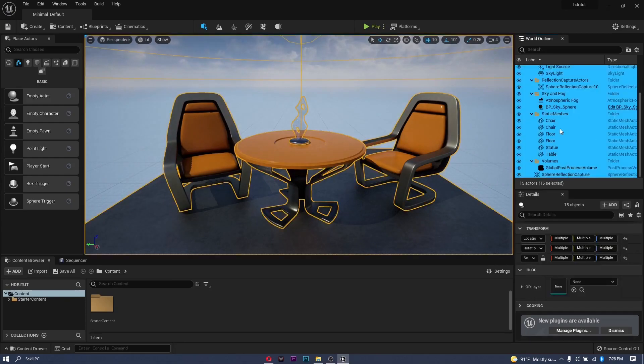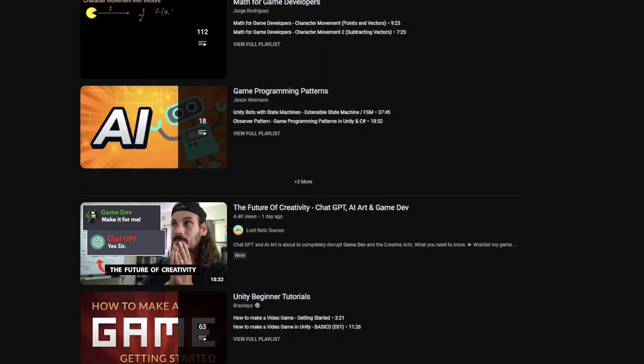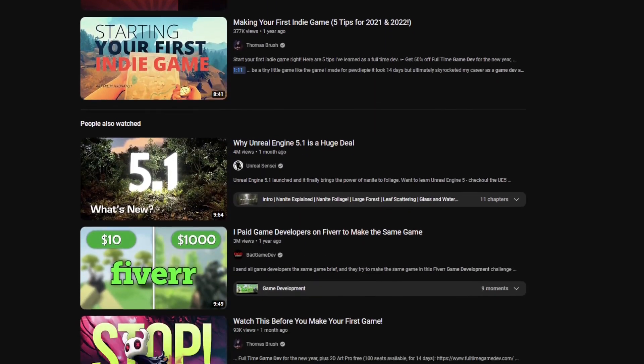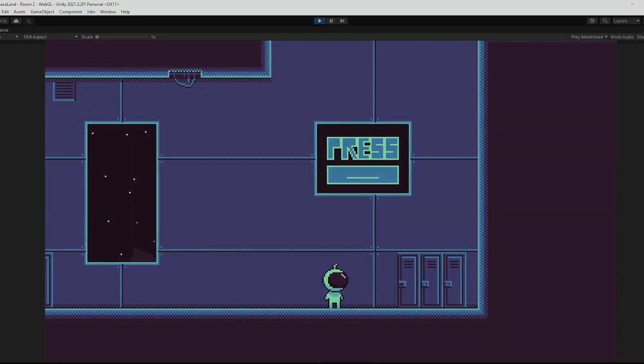There are tons of options, and I encourage you to do a little bit of research and give the ones that interest you a try. There are also thousands of tutorials for all of these engines, so give them a shot and try not to be overwhelmed, because it does get easier.